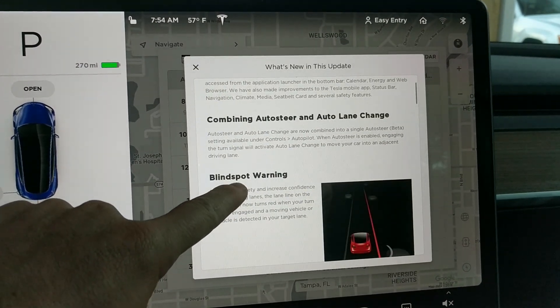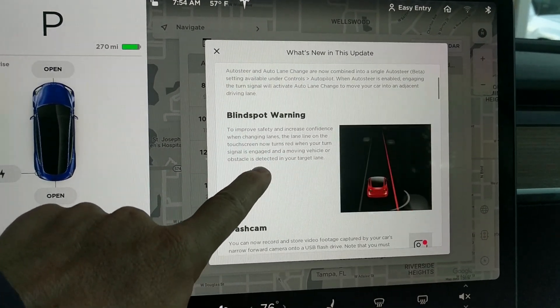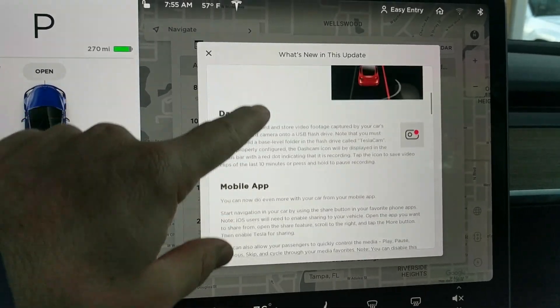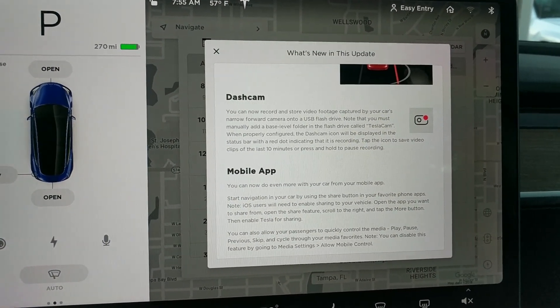Combining auto steer and auto lane change — that's interesting. Blind spot warning, I've been wondering when we were going to get that — that's super cool. And the dash cam is here, so we can now record and store footage from our cars.